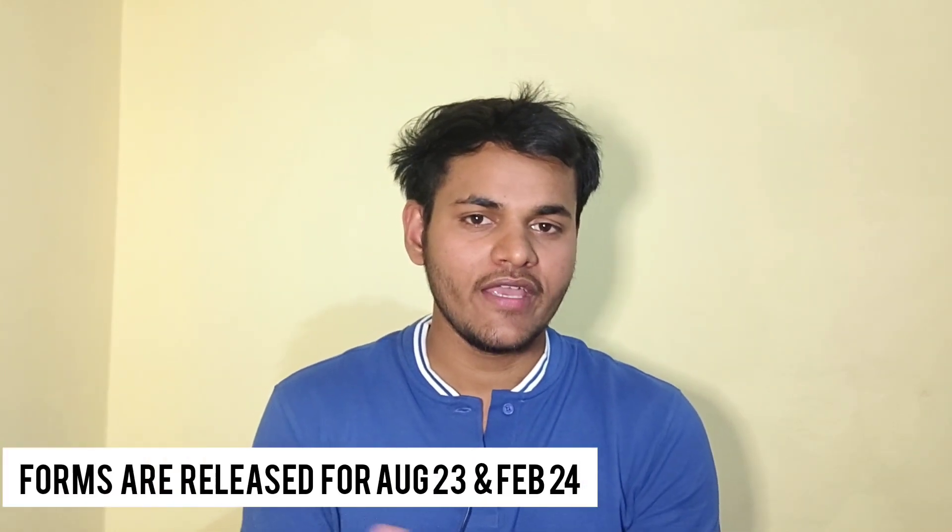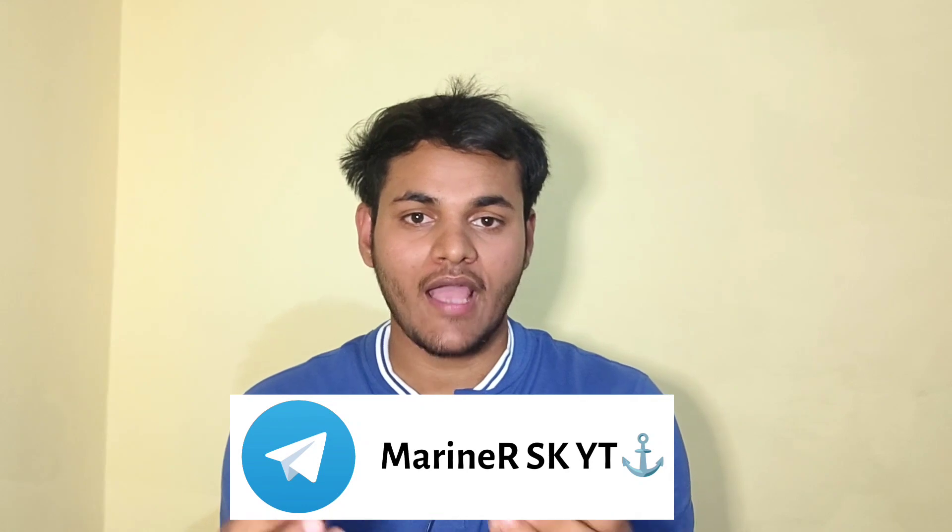Hey guys, a very warm welcome to this channel. My name is Shah Nawaz and in today's video I'm going to give you the biggest update of August 2023 batch as well as February 2023 batch. Indian Maritime University has released its application form for Indian Maritime University Common Entrance Test IMU-CET. I'm going to give you complete information about the application form, how you can fill it, and some information from the prospectus.